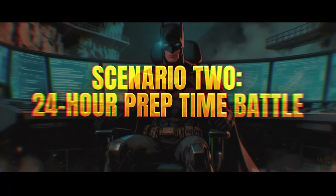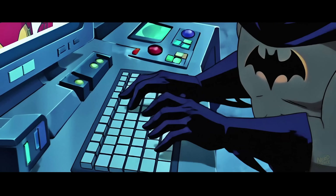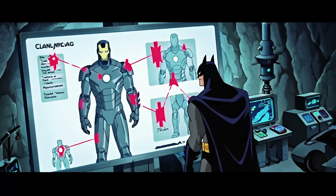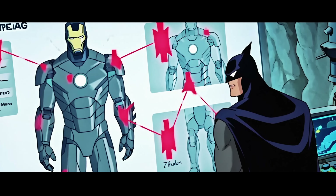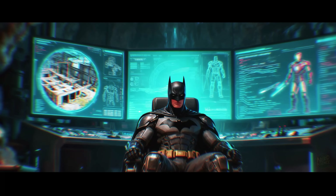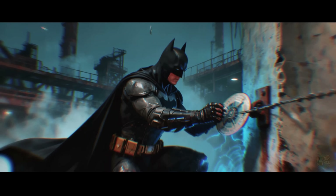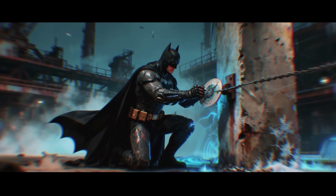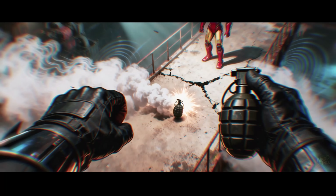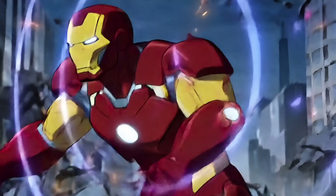Scenario 2: 24-Hour Prep Time Battle. Everything changes with preparation time. Batman's tactical genius transforms disadvantages into opportunities. 24 hours lets Batman analyze Iron Man's suit specifications, identify weaknesses, and prepare countermeasures. His research reveals the suit's dependency on external sensors for targeting. Electromagnetic pulse devices could disrupt those systems without permanently damaging the arc reactor. Batman's prep includes environmental manipulation — he chooses the battlefield, likely an abandoned industrial complex with multiple levels, narrow corridors, and interference sources. Lead-lined walls block thermal imaging. Magnetic fields from heavy machinery disrupt electronic targeting systems. Batman deploys energy-draining tactics rather than direct confrontation. Smoke screens force Iron Man to use thermal imaging, draining more power. Sonic disruptors interfere with Friday's processing, increasing computational load. Each system activation draws from the same finite power source.